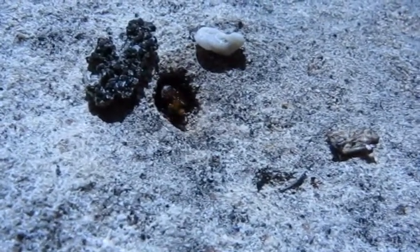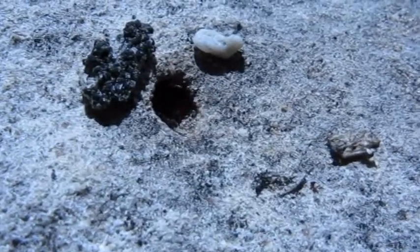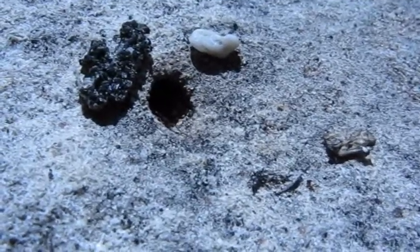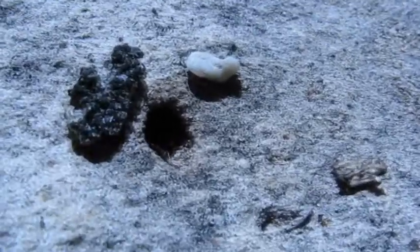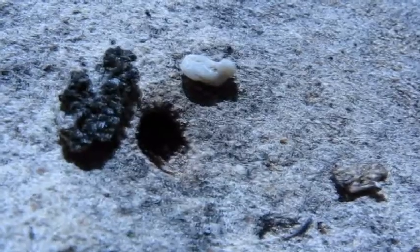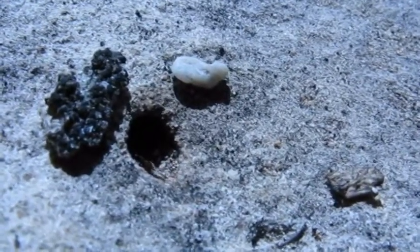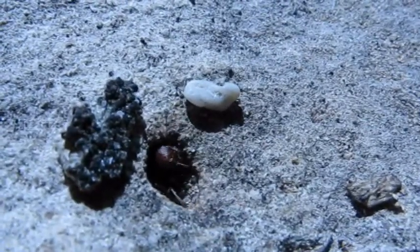They're called Pocono Miramix because it basically means 'bearded ant.' What they have is a basket of hairs underneath their head, which is a samophore. It's really rigid curled hairs which helps them gather really loose sandy soil in their mandibles, and aids them in digging their nests.